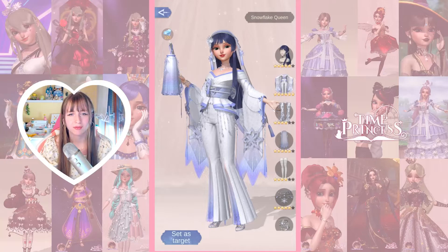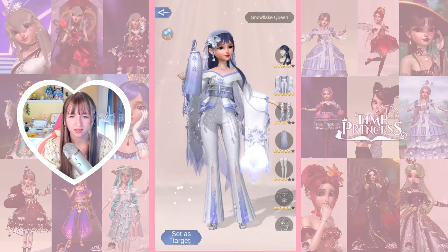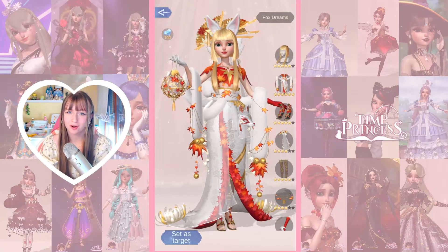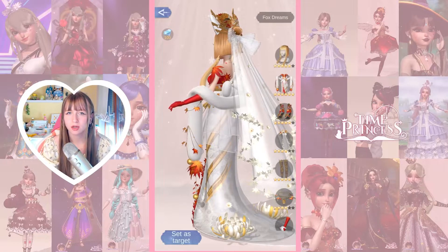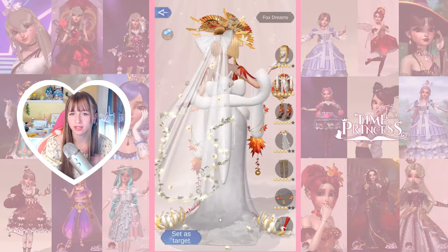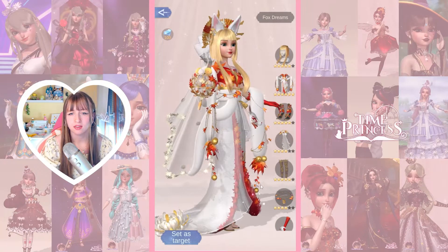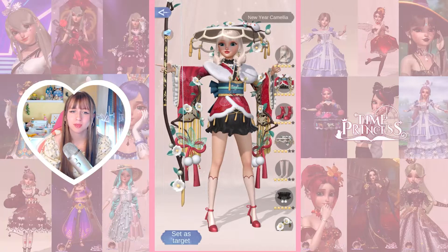Next up is Snowflake Queen — not my favorite. It looks like an ABBA suit, like something from Mamma Mia. I don't really like it, but the detail on the bottom is pretty cool and the shoes are really cute. Next up we have Fox Dream, which is an absolute win — this looks amazing. I love how they use all the elements and seasons alongside cats. You can see the inspiration and how they implemented it perfectly. I love the extra flowers and leaves to accentuate the bottom. And then our last outfit has a bow and arrow with a special pose — thumbs up for that.